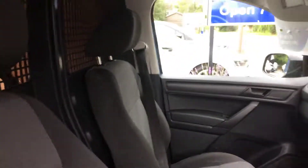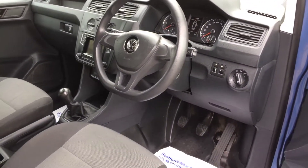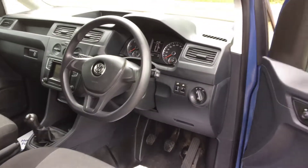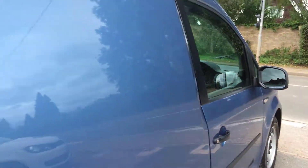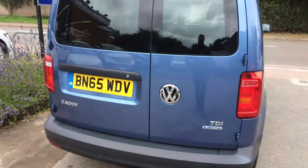Same story on the inside, very clean, very well looked after. Cruise control, trip computer, Bluetooth, reverse sensors, electric windows, electric mirrors, glass rear windows.